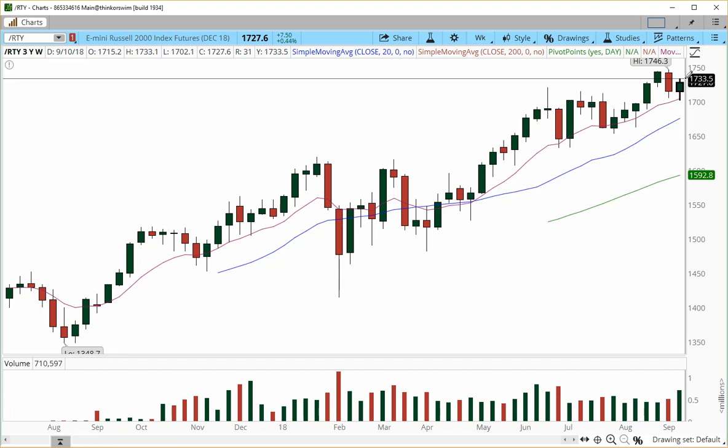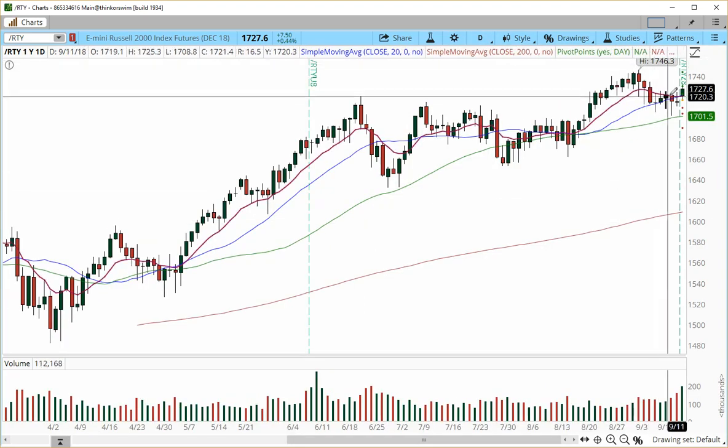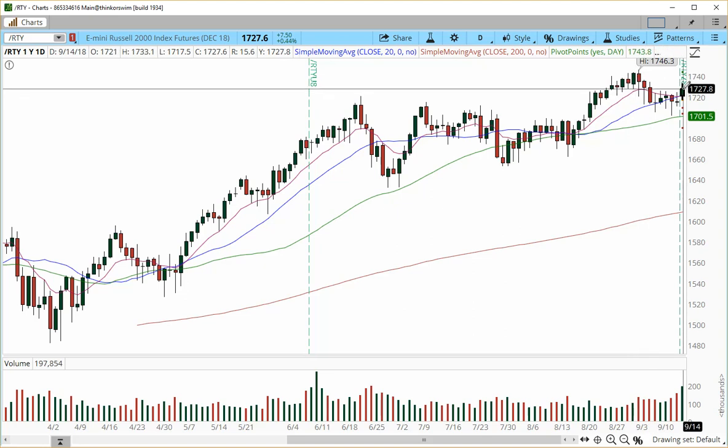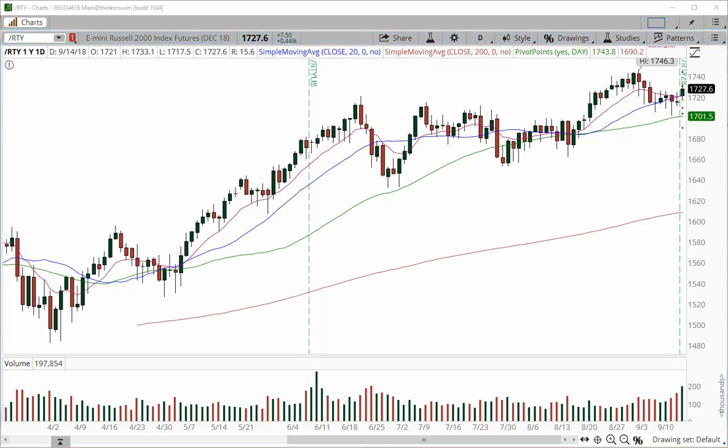We had a really nice start for Russell. The daily charts suggest we are into a trigger formation — a daily buy trigger at the 1728 zone — which suggests that price may continue higher back into the prior high of 1746.3. We also have a next projection zone at 1750, and the next tradable void is into the 1760 zone.